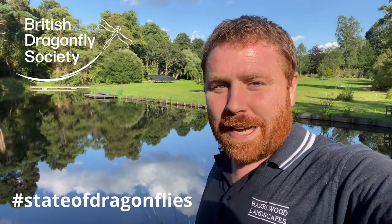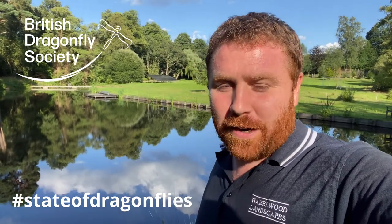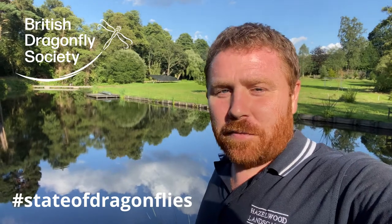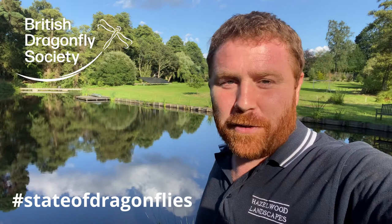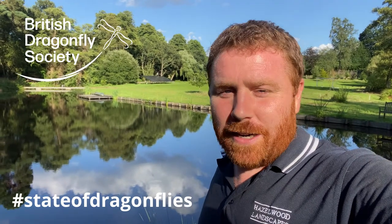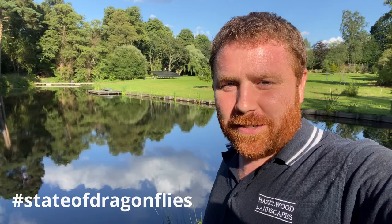Please, if you can, get a wildlife pond — help our dragonflies and damselflies, and give the British Dragonfly Society a follow on YouTube, Facebook, Instagram, wherever you can. They really do incredible work for our odonata. Thanks for watching.